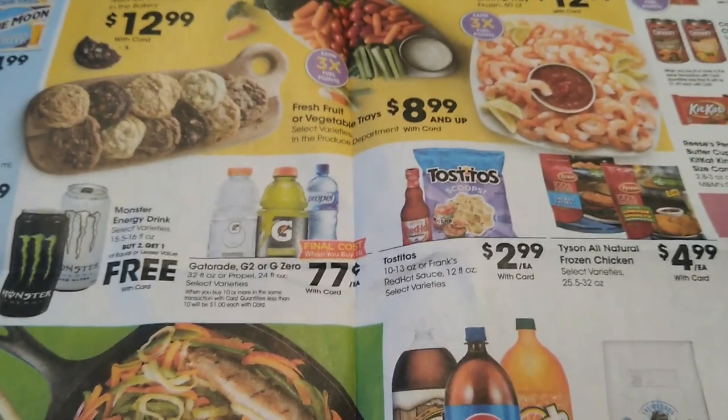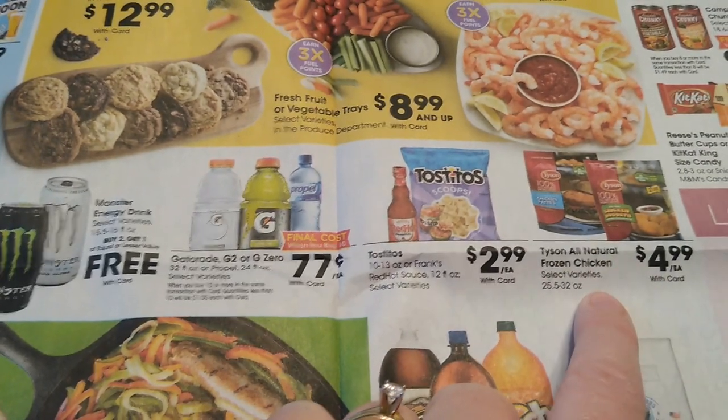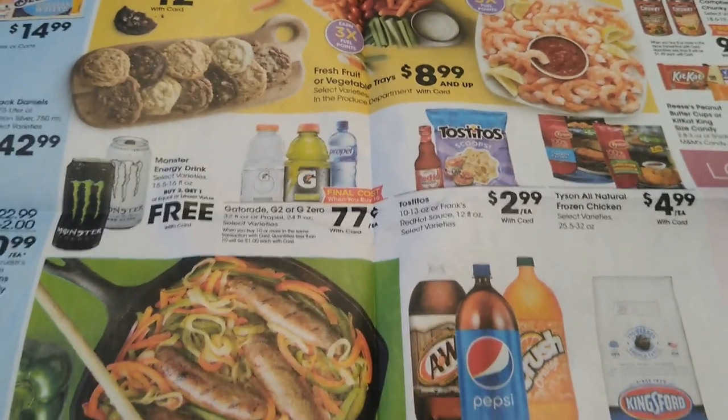Here are some more deals. Looks like Tyson — we just had a really great deal on Tyson chicken, so hopefully you stocked up on that.